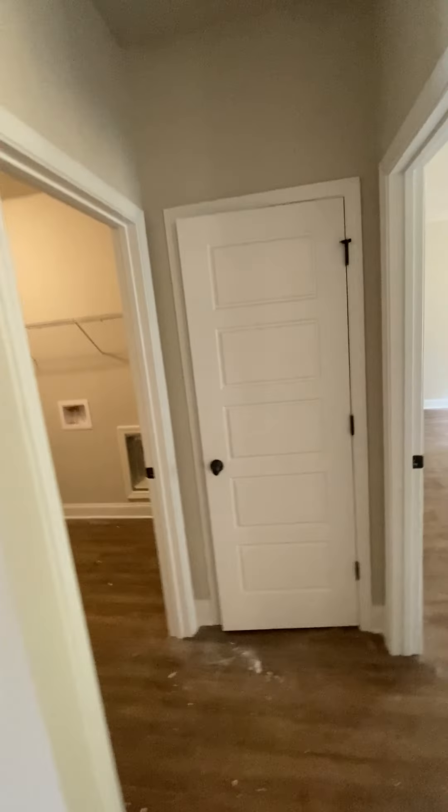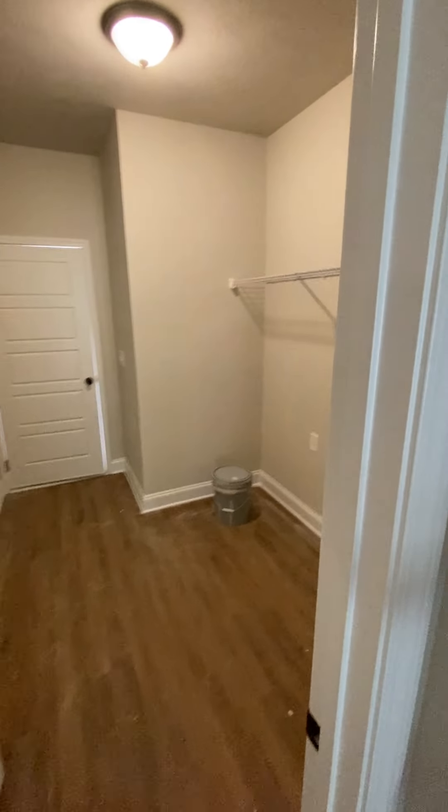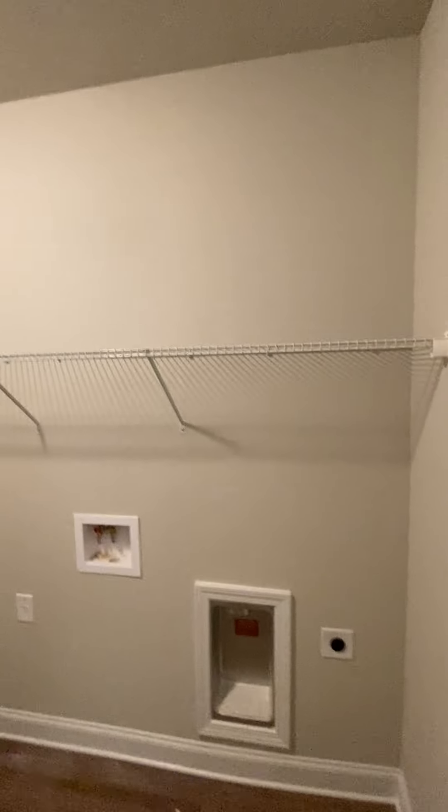Now coming to the other side of the house, there's a closet and a pretty good-sized laundry room, because this would be coming in from the garage.